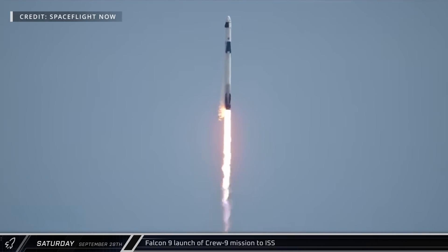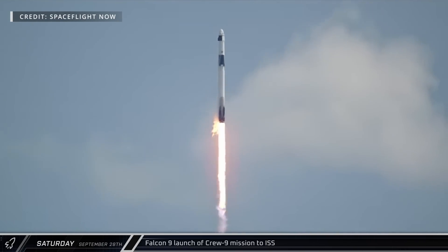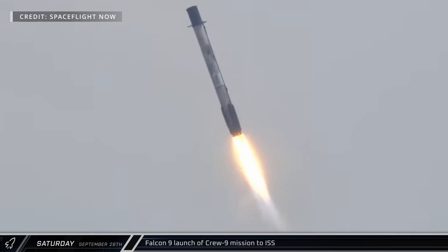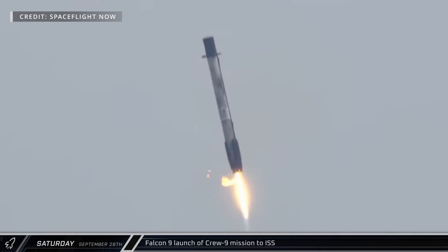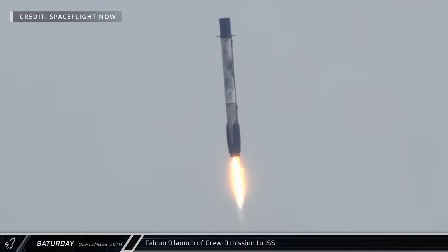When the mission ends, Nick and Alexander will also return with Barry Wilmore and Sunita Williams, who flew on Boeing's Starliner back in June. The booster made a successful return to Landing Zone 1, touching down with its characteristic sonic boom.